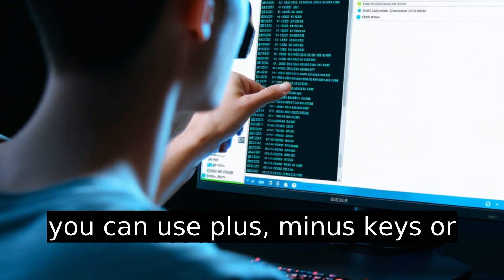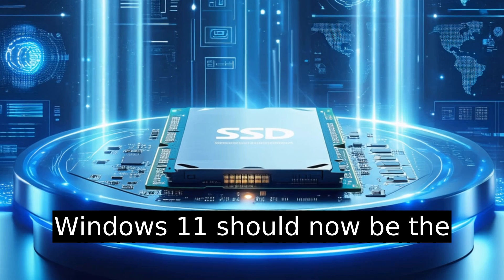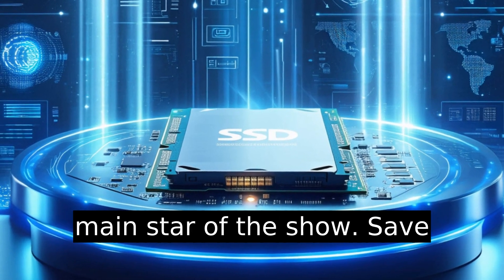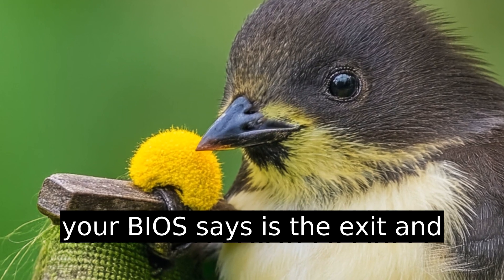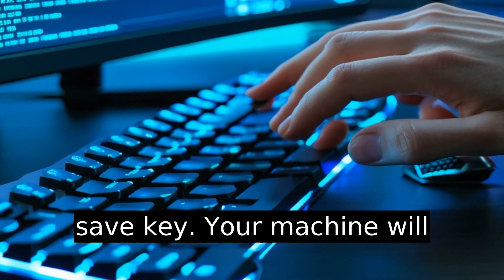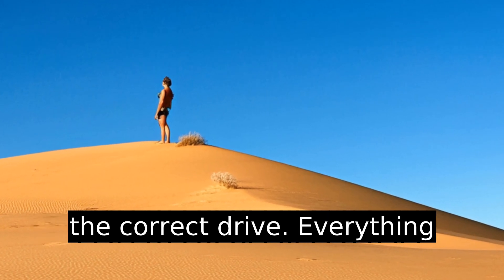Move it to the top of the boot order. Depending on your BIOS, you can use plus/minus keys or drag-and-drop. The new SSD with Windows 11 should now be the main star of the show. Save changes with F10, or whatever your BIOS says is the exit-and-save key. Your machine will reboot.